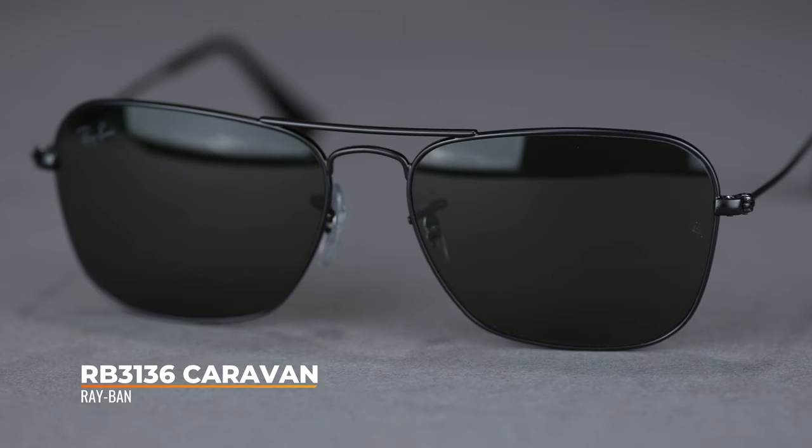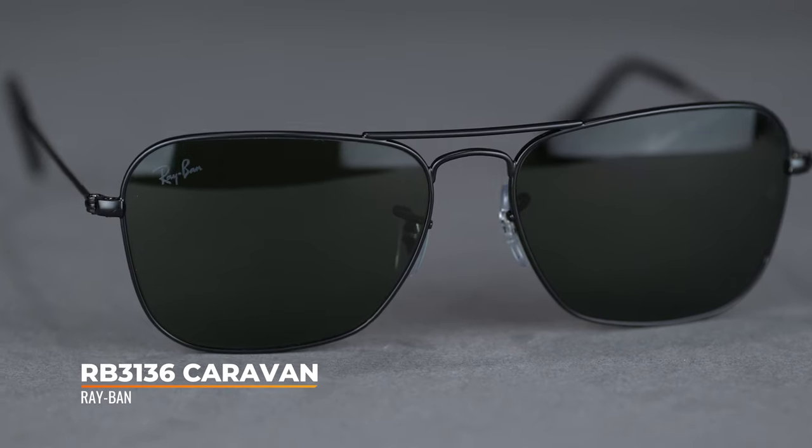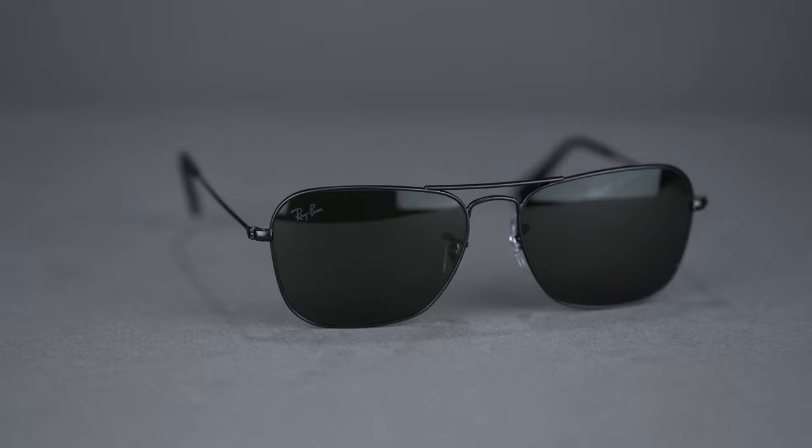If you love the clean design of the Aviator but welcome a fresh alternative with a geometric square lens, the Caravan is a perfect frame for you. Get your Ray-Ban RB3136 Caravan at SportRx today.